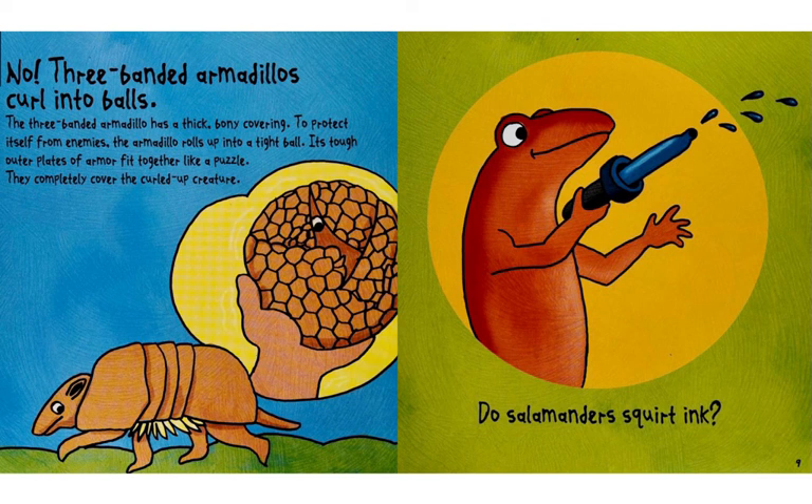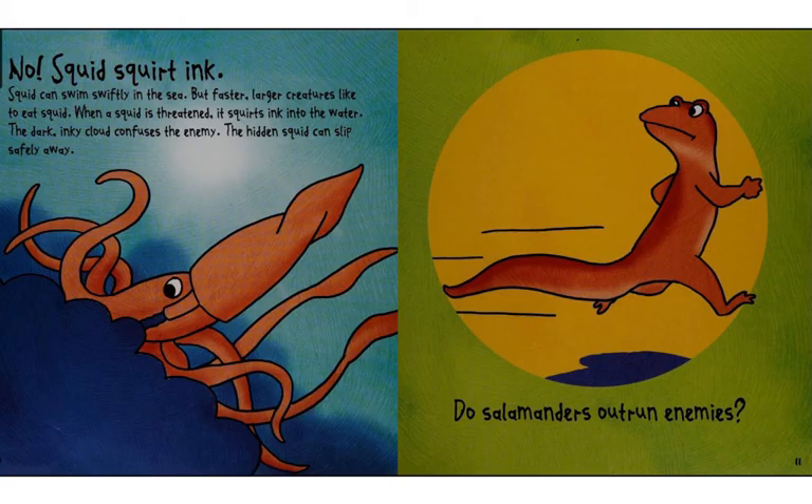Do salamanders squirt ink? No. Squid squirt ink. Squid can swim swiftly in the sea. But faster, larger creatures like to eat squid.